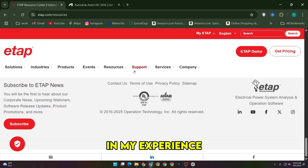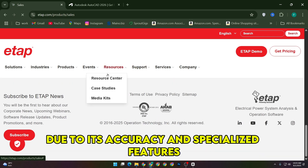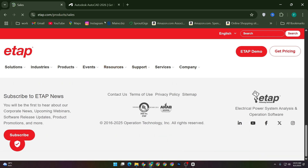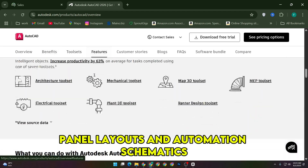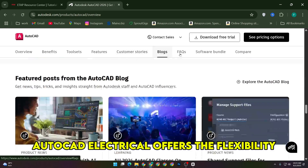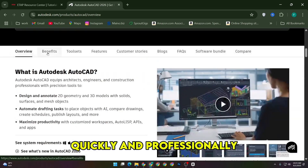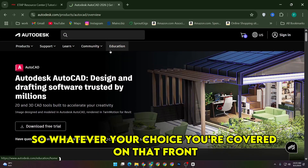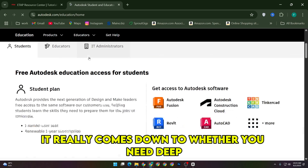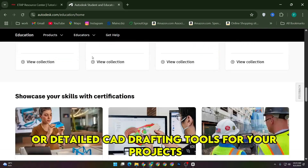In my experience, if your work revolves around power system modeling and analysis, ETAP is the way to go due to its accuracy and specialized features. But if your focus is on creating detailed electrical drawings, panel layouts, and automation schematics, AutoCAD Electrical offers the flexibility and tools you need to get those done quickly and professionally. Both have strong communities and support systems, so whatever your choice, you're covered on that front. It really comes down to whether you need deep analytical capabilities or detailed CAD drafting tools for your projects.